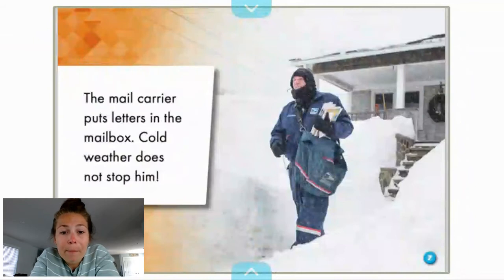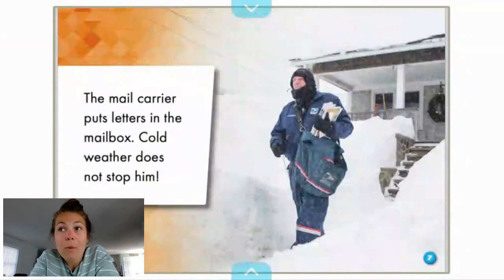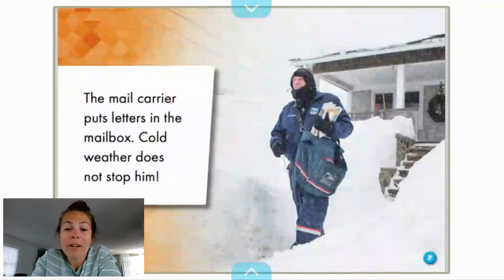The mail carrier puts letters in the mailbox. Cold weather does not stop him. So our mail gets delivered Monday to Saturday, each and every day, basically no matter the circumstances of the weather — whether it's nice and sunny, which would be an ideal way to deliver mail, but whether it's raining or snowing, they deliver our mail each and every day.